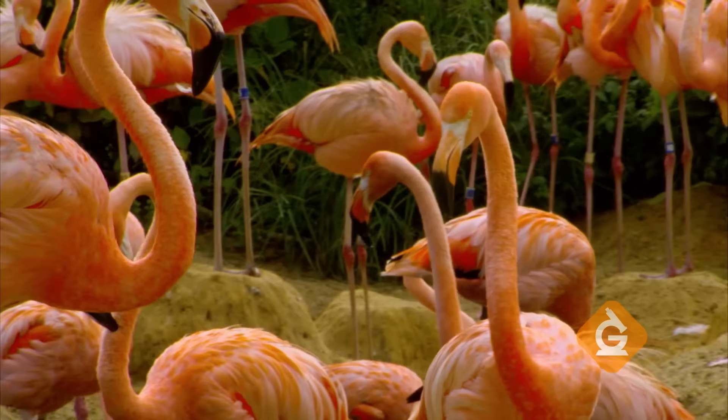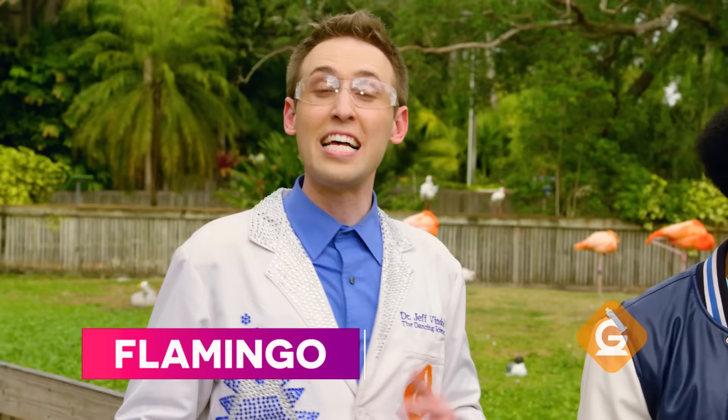Here we have a big group of over a hundred flamingos. It's called a flock, and the flamingos display some very interesting group behavior.